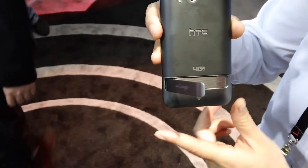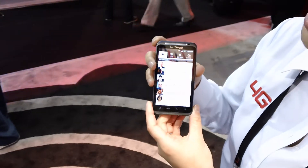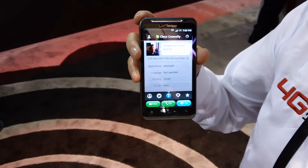It's also got a kickstand which is awesome for media. The front VGA camera allows you to do Skype video conferencing. You can kick it up and relax, and get connected with your friends and family.